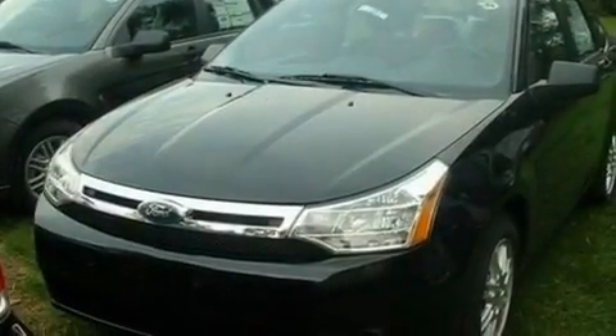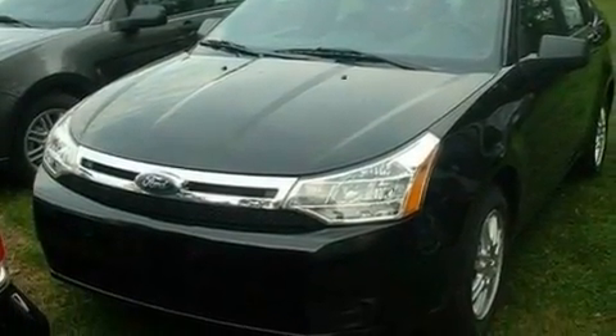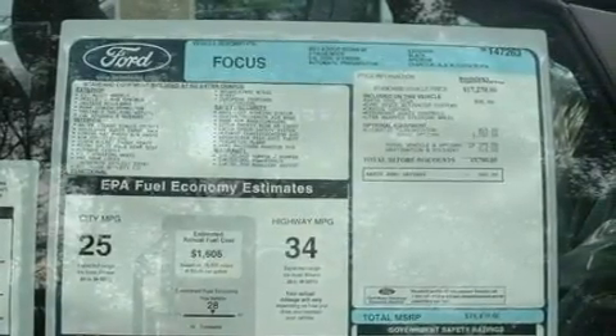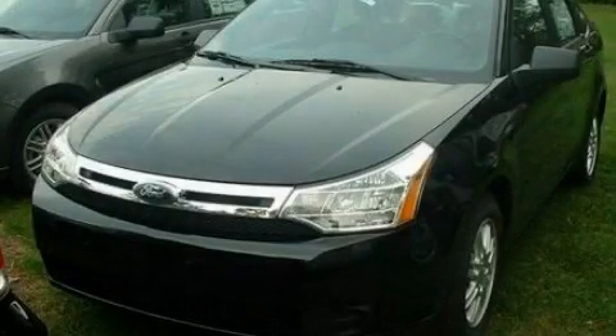With an EPA estimated rating of 35 miles per gallon on the highway, fuel efficiency does not take a backseat. This vehicle won't last long at this price. Call and arrange a test drive now.